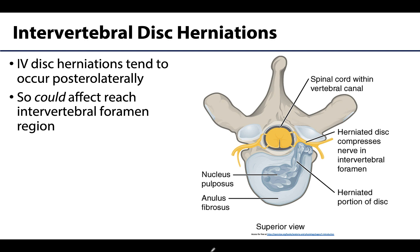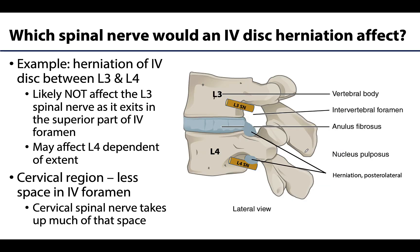Intervertebral discs tend to herniate posterolaterally — the nucleus pulposus herniates through the outer annulus fibrosus, exiting posteriorly and then extending laterally. Say you have a herniation of the intervertebral disc between L3 and L4. Recall that the L3 spinal nerve exits in the intervertebral foramen between L3 and L4, but recall that it exits superiorly within that intervertebral foramen.